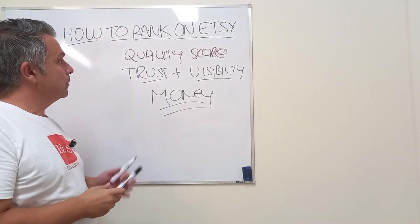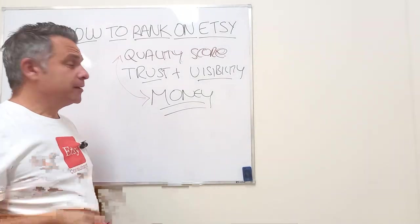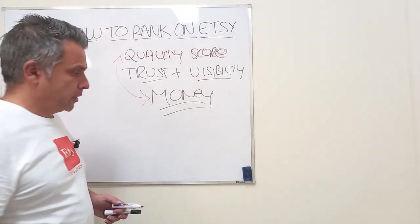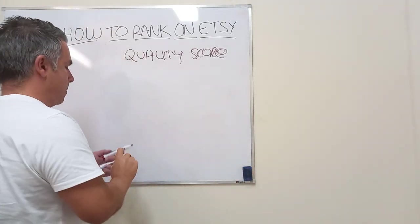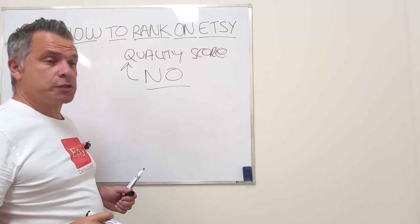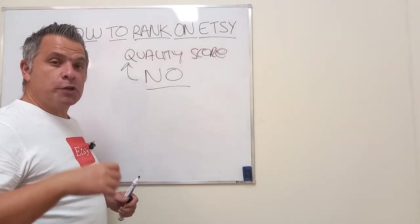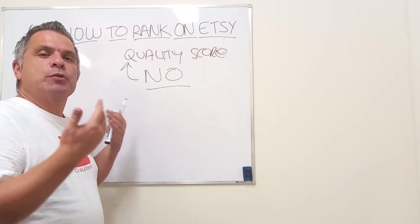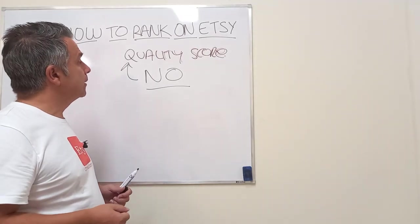Quality score is where trust is created. If you sell your items, you have trust and Etsy will give you visibility for that trust. A lot of people think quality score is about reviews — but you get no direct quality score from reviews at all. You get quality score indirectly from reviews: if people see lots of five-star reviews, that gives them confidence to purchase, but that's indirect, not direct quality score.